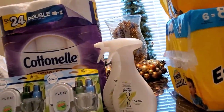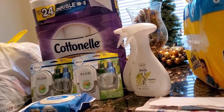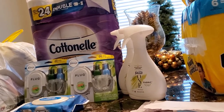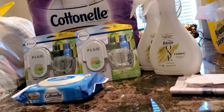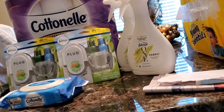Then I decided to do the Cottonelle. I had a dollar-off coupon; the Cottonelle was six dollars and fifty cents. I also picked up the flushable wipes, which were three dollars.